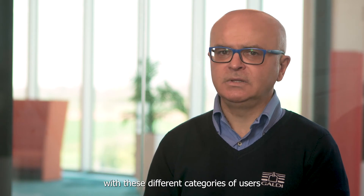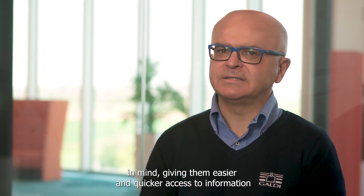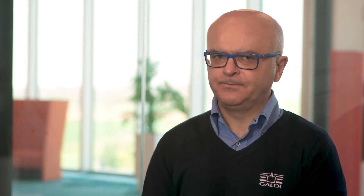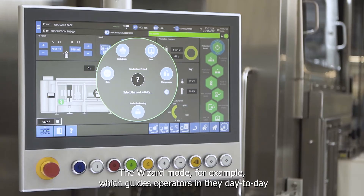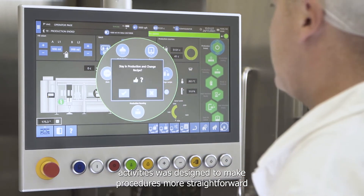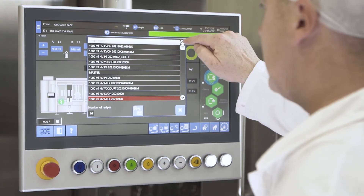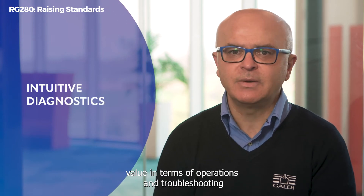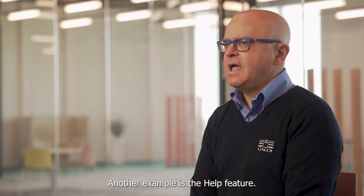In the new HMI, we create navigation paths with these different categories of users in mind, giving them easier and quicker access to information and solutions relevant and useful to their jobs. The wizard mode, for example, which guides operators in day-to-day activities, was designed to make procedures more straightforward and efficient, even for less experienced staff. This support provides high added value in terms of operations and troubleshooting, as it makes the management of daily tasks more autonomous and efficient, reducing downtime.